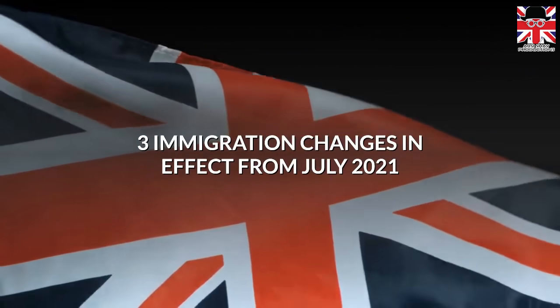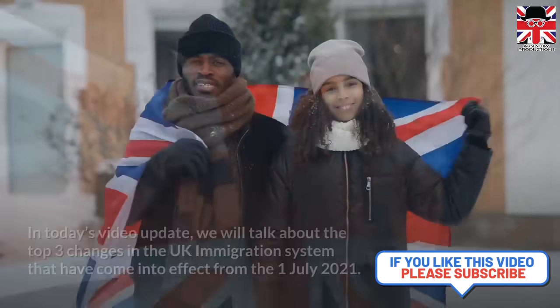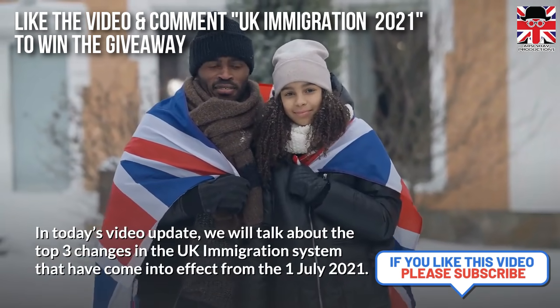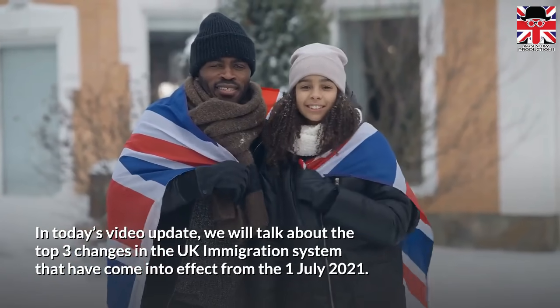3 Immigration Changes in Effect From July. In today's video update, we will talk about the top 3 changes in the UK immigration system that have come into effect from the 1st of July 2021.